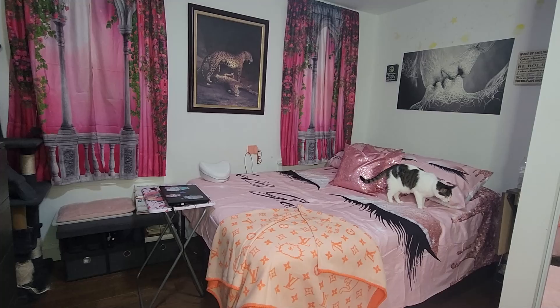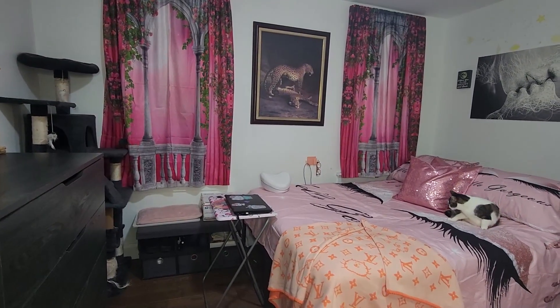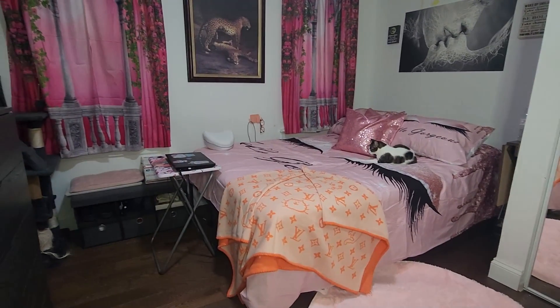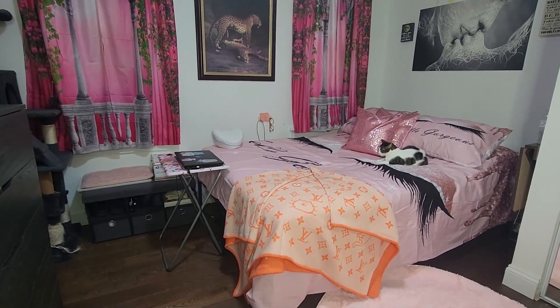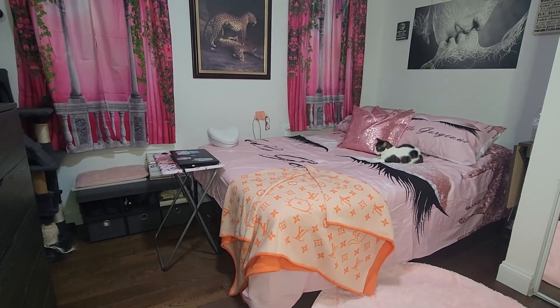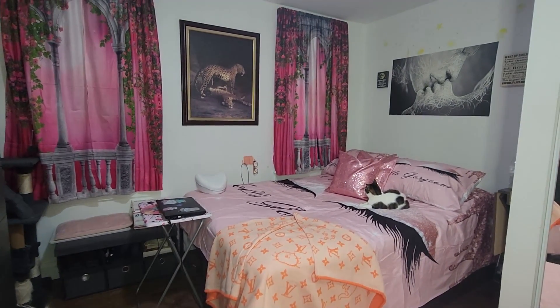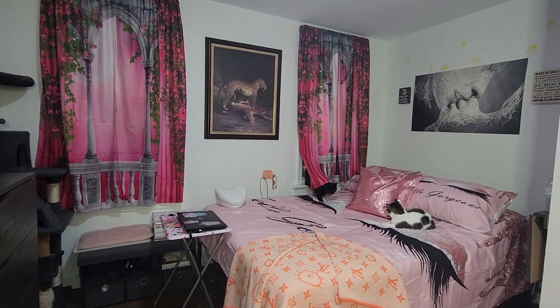I still have to do a little bit of pink decor, but for now this is it. Again, thank you so much for sending me that Louis Vuitton and kittens blanket. Remember, everything is down below. Thank you so much, guys, and I'll see you guys in my next video.